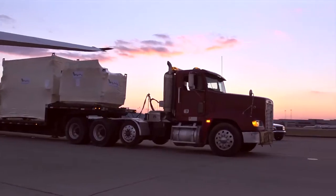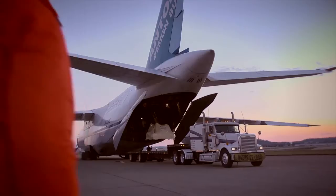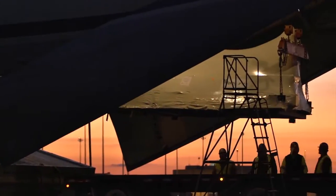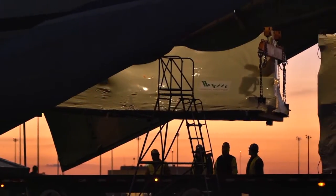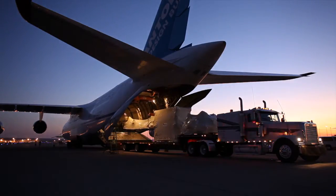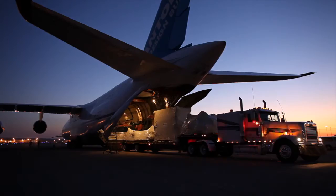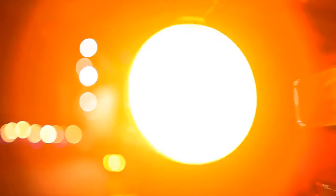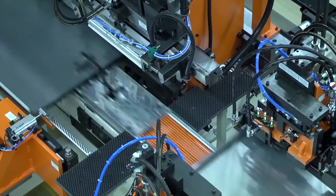Unloading continues while the first trucks are heading for the customer's location, where WeMo technicians are waiting to reassemble the machine right away, 24-7. The production can start right away, and every 10 seconds a panel is produced.